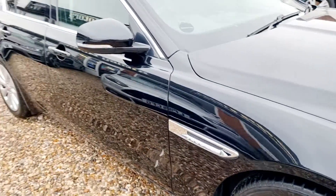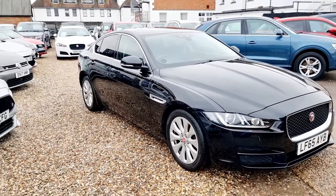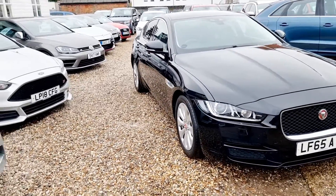The vehicle is in lovely condition inside and out and will be fully prepped and validated before collection. At Kitely Motors all of our vehicles come with a three month comprehensive warranty, giving full peace of mind when buying from us.